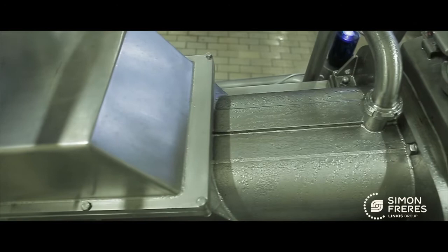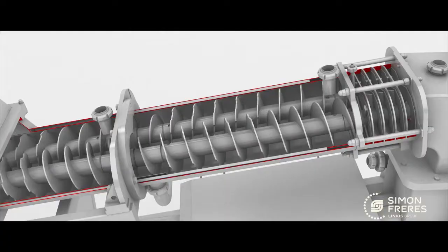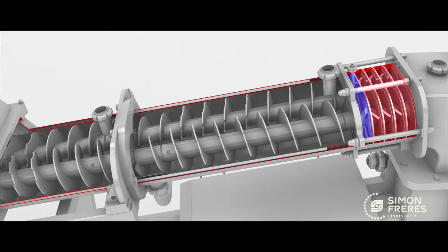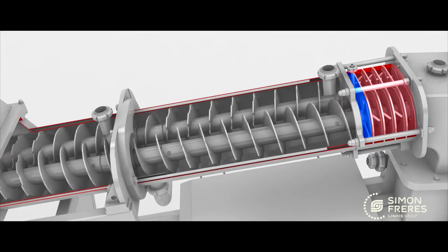A double jacket allows chilled water circulation along the entirety of the cannon. The first working section is made of five blocks with winglets and draw plates. It gives the possibility to inject liquid products like brine, starters, water, etc.